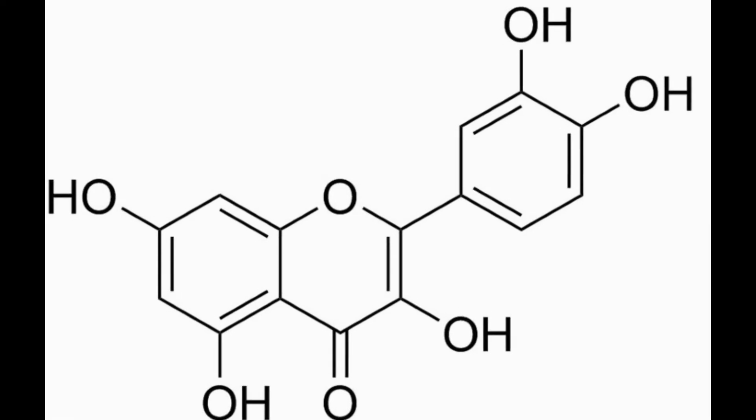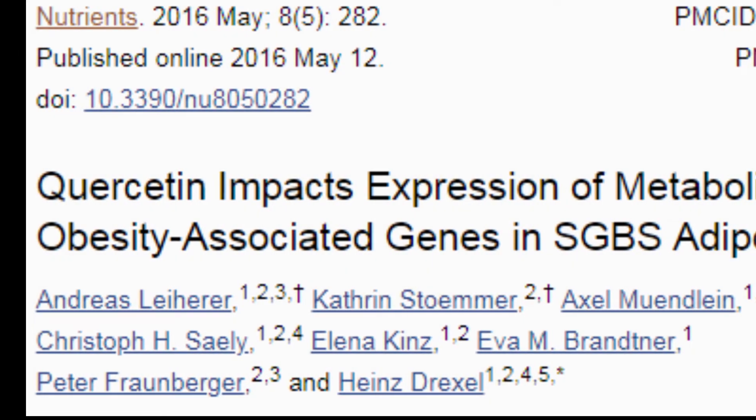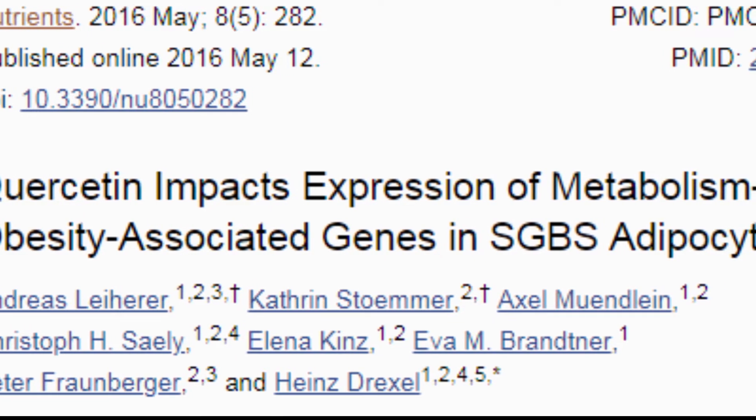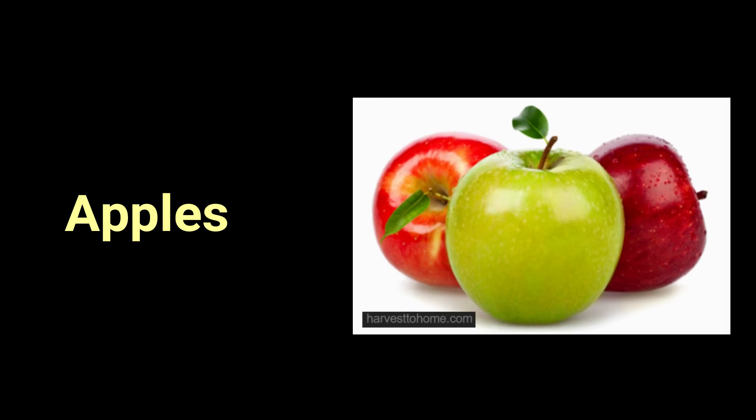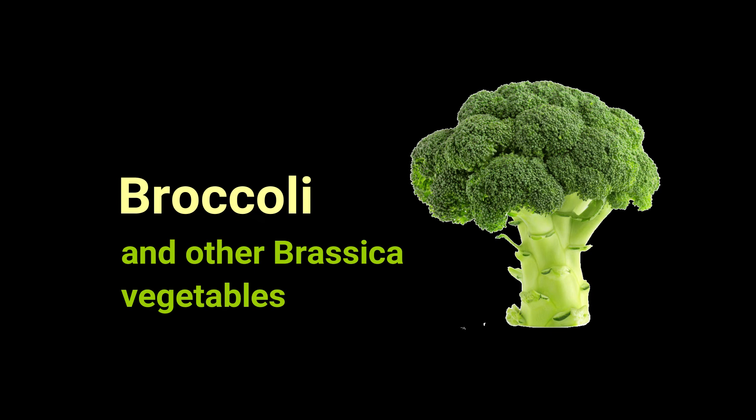The next four foods contain quercetin, a bioflavonoid that helps to control obesity by regulating fat production in the liver. Number 21 is raspberries. Number 22, apples. Number 23, red onions. Number 24, broccoli and other brassica vegetables.